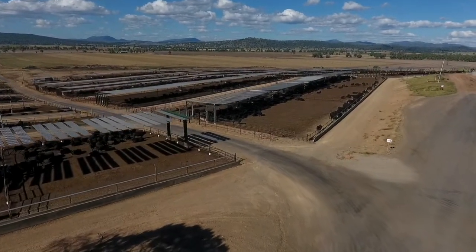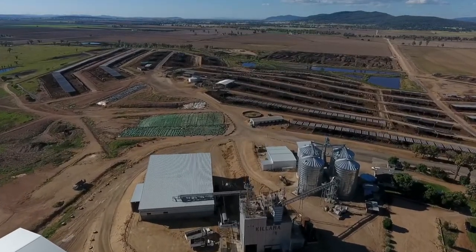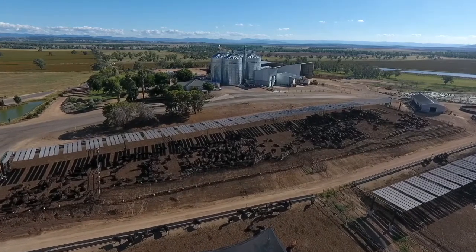Shades we find here work better when they're north-south and not west-east. As the sun moves from the east to the west, it allows the shade to be thrown possibly two to three times as big as the shade structure itself.